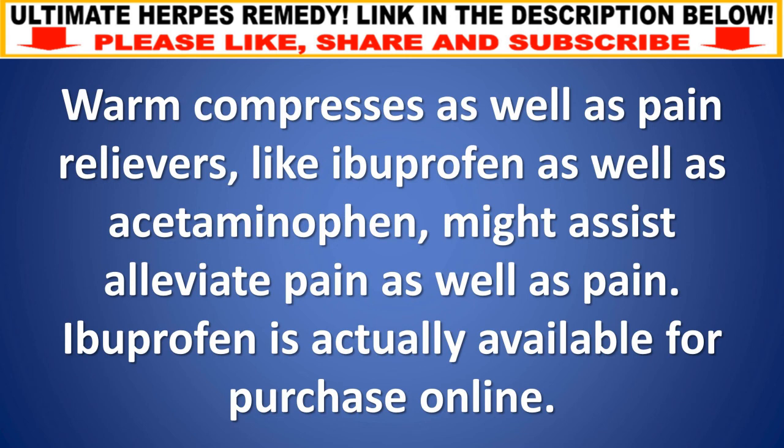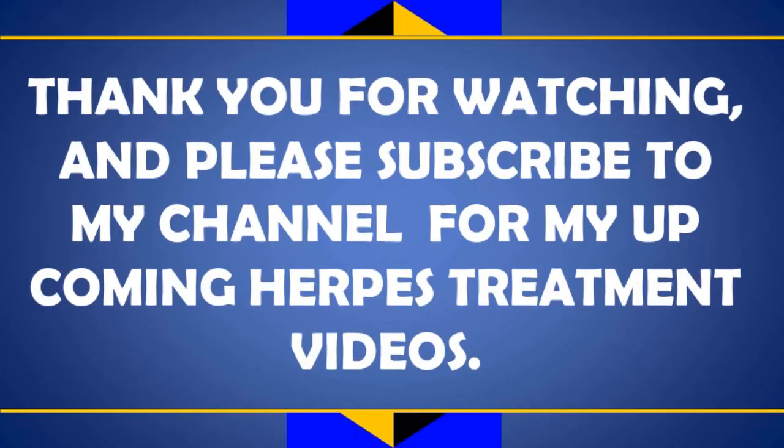Warm compresses and pain relievers like ibuprofen and acetaminophen may help alleviate pain. Ibuprofen is available for purchase online. Thank you for watching — please subscribe to my channel for upcoming herpes treatment videos.